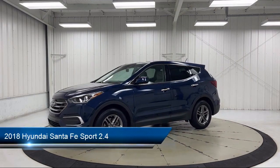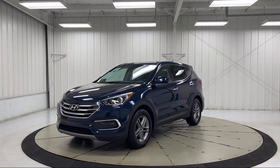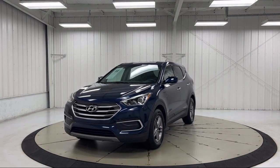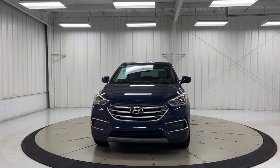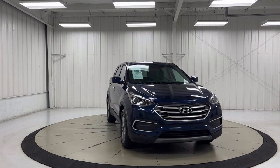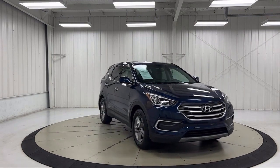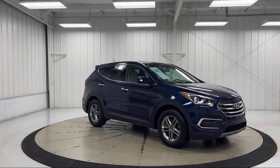It comes equipped with rear view camera, keyless entry, speed sensing steering, steering wheel controls, electronic stability control, alloy wheels, rear spoiler, air conditioning, AM/FM CD MP3 audio system, tire pressure monitoring system, and has less than 90,000 miles on the odometer.